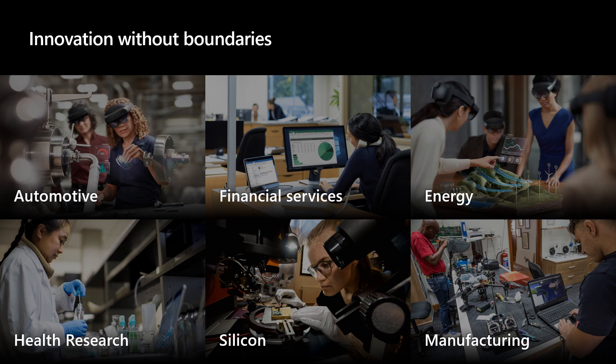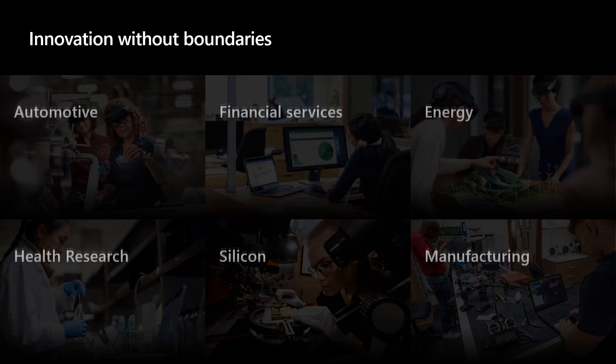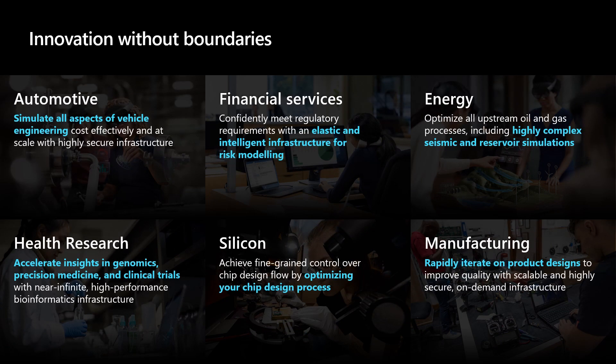Across all of these verticals, as we look through the use cases, there are customers that want to simulate all aspects of vehicle engineering, to financial services customers constantly looking at the latest risk modeling, to energy customers pushing the envelope of seismic and reservoir simulation, or genetic research in precision medicine, or HPC use cases from EDA customers looking to optimize five nanometer and three nanometer chip designs.